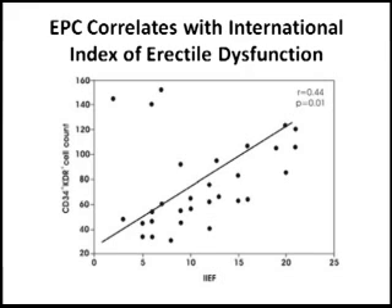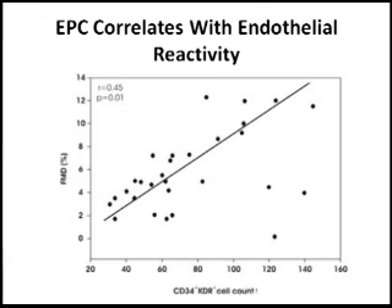The next figure in the paper asked whether endothelial function itself is correlated with erectile function. In this one, the flow-mediated dilation assay was used. On the y-axis is endothelial function, and on the x-axis is erectile function. Again, there is a positive correlation.